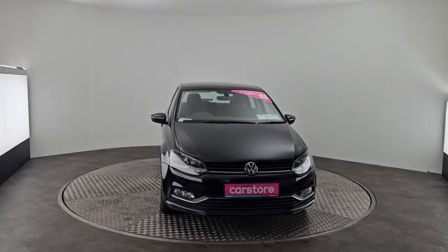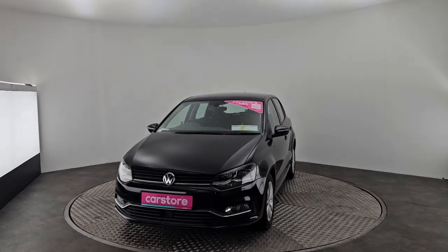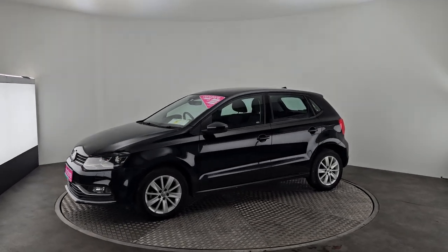Hello, it's Stephen here from Kiri's Car Store in Cork. Today we have a beautiful 2015 Volkswagen Polo finished in a gorgeous black. It's a petrol automatic with fog lights in the front, 15 inch alloys and a reversing camera at the back.